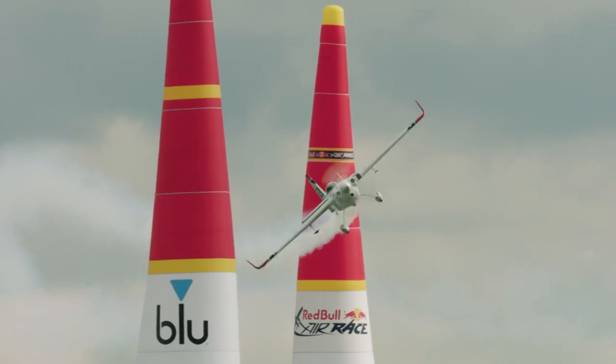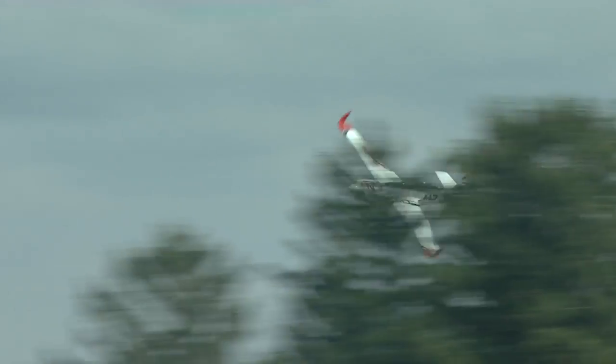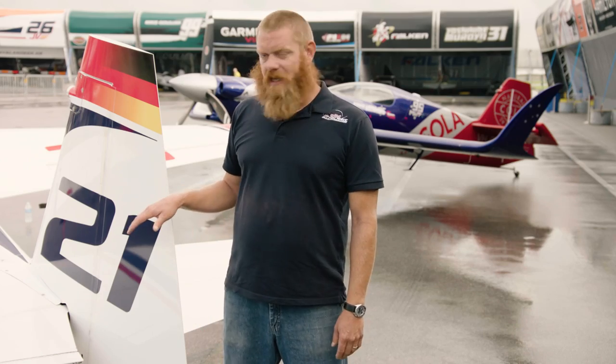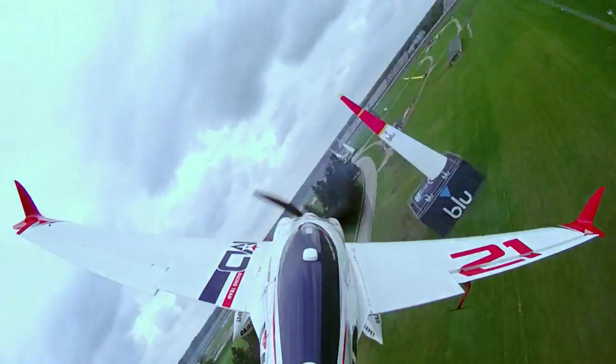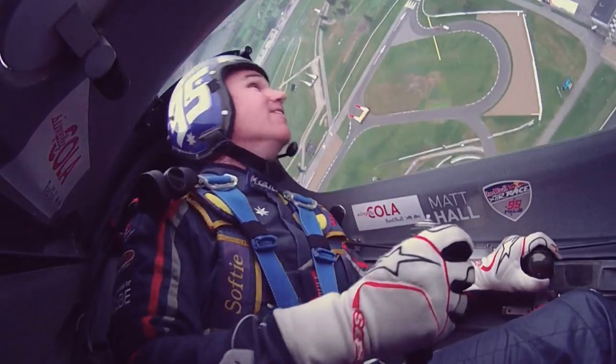Both are aerobatic aircraft built for one main purpose: good handling. Lightweight construction, massive flight controls, and 320 horsepower makes them extremely maneuverable. Both aircraft roll at over 420 degrees per second, meaning they can complete a full roll in well under one second. And both aircraft can climb at over 3,500 feet per minute.